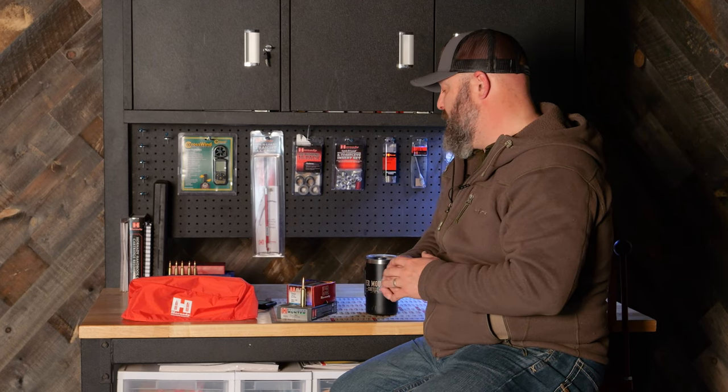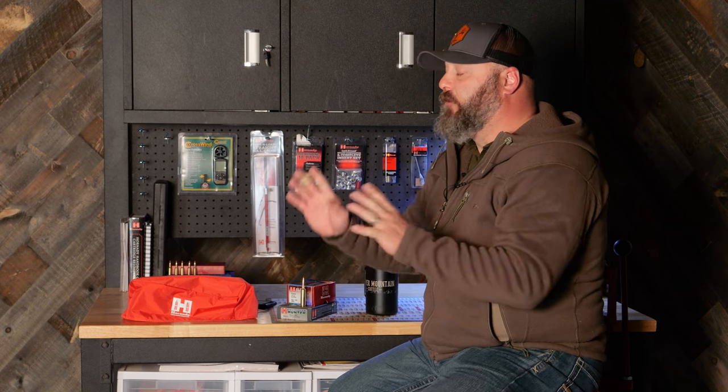In a nutshell, that is the 7mm PRC cartridge from Hornady. You have three different loadings available for factory ammunition: the 160 grain CX bullet, which is their copper monolithic bullet; the 175 grain ELDX, which is their all-purpose hunting bullet designed to do anything you ask of it in a hunting scenario; and the 180 grain ELDM. All of them hover right around 3,000 feet per second. The ELDX in the Precision Hunter lineup got me 3,000 feet per second right out of the box. The 180 ELDMs are advertised at about 2,900-2,950 and the 160 CX is right about 3,000 feet per second as well. The popularity of this cartridge from what I'm seeing has been off the charts.